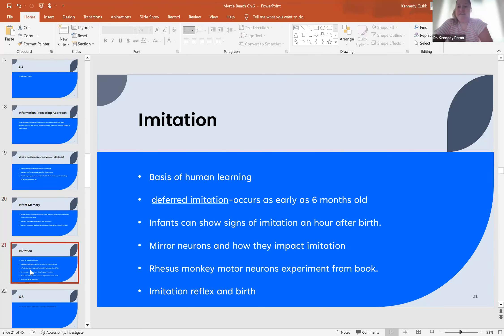Next, we're going to talk about the imitation abilities of infants. Imitation is a basic form of human learning — if we're able to imitate those around us, we're able to learn from them. There's something called deferred imitation, which occurs typically at six months of age. For example, if I clapped my hands a baby might clap theirs, or if I waved at a baby and said hi using a higher-pitched voice, they might wave back.